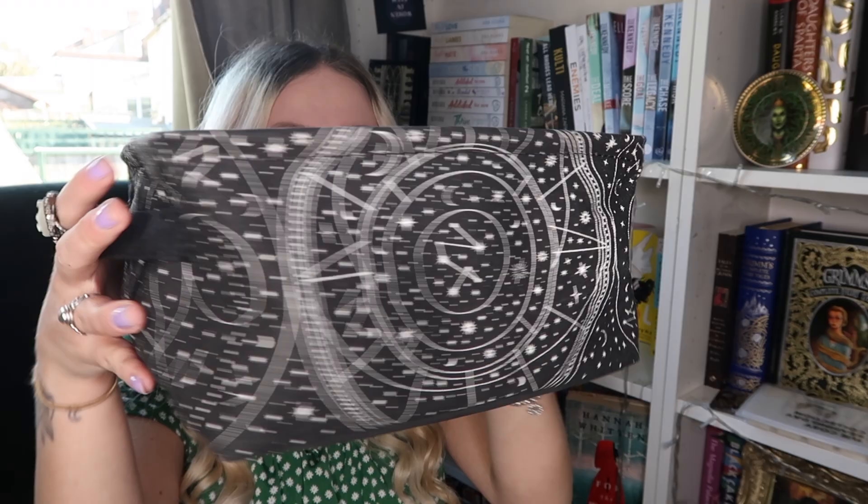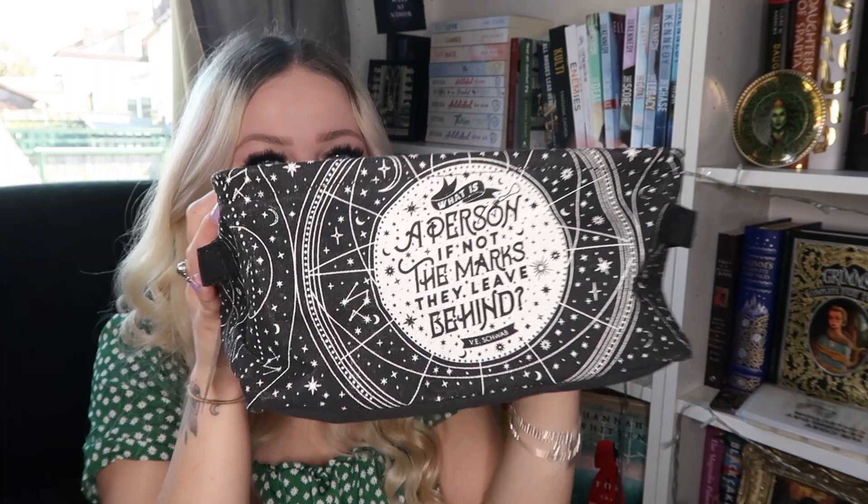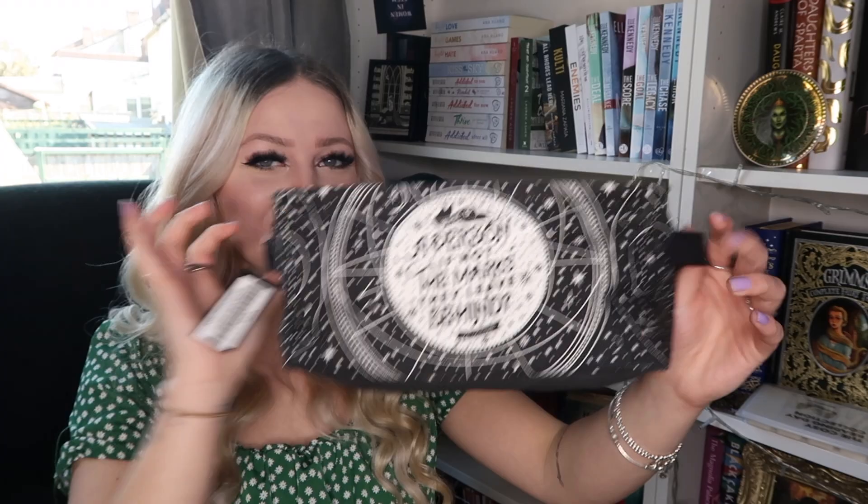This is a constellation canvas basket inspired by Addie La Rue, which I love so much. It's a little storage basket to put books in or random bits and pieces. It has a gorgeous quote: 'What is a person if not the marks they leave behind.' It has constellations all over it in black and white — very my aesthetic. It's got a sturdy rim with little handles on the sides. I absolutely love this.